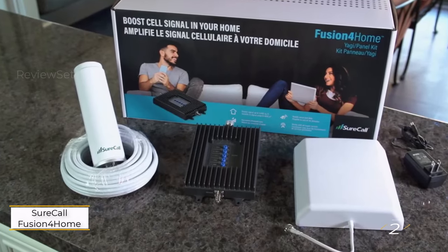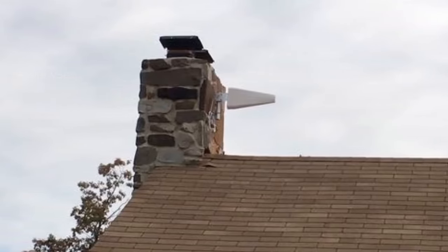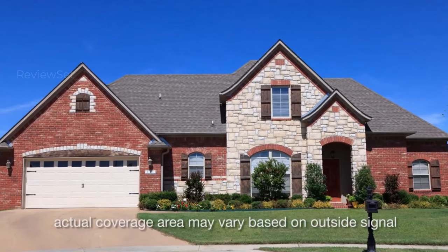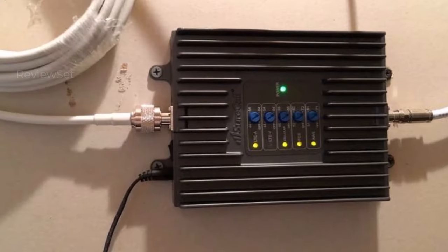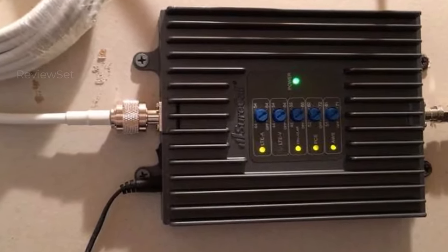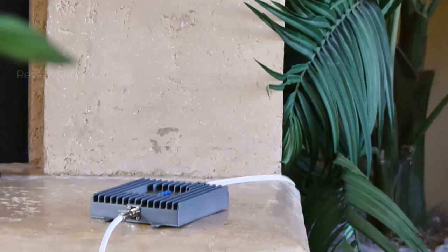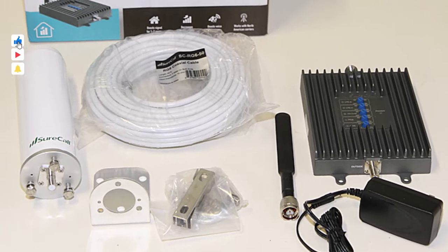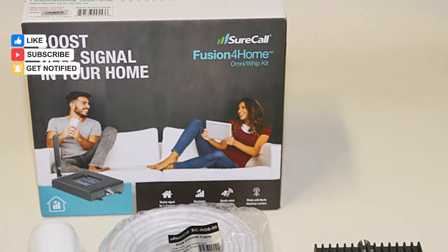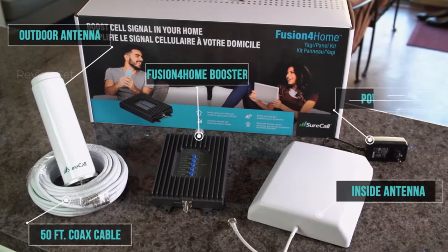Number two: the SureCall Fusion 4 Home. SureCall's Fusion 4 Home omnidirectional signal booster is a versatile solution designed to enhance home connectivity. Unlike directional boosters, it doesn't require pinpointing a specific tower, ensuring a hassle-free setup. Compatible with all major networks across diverse frequency bands, it offers comprehensive coverage. However, it may not provide the same level of signal improvement as directional alternatives, making it more suitable for areas with existing but weak signals rather than no reception.